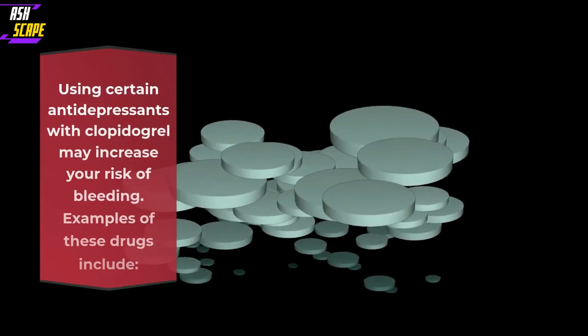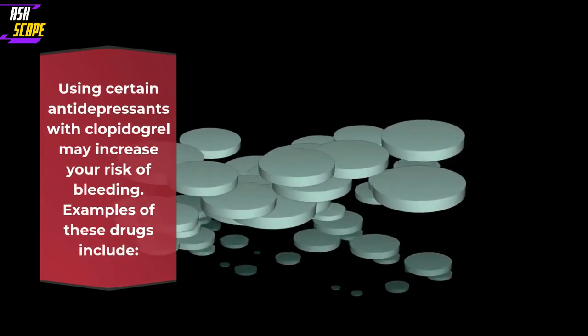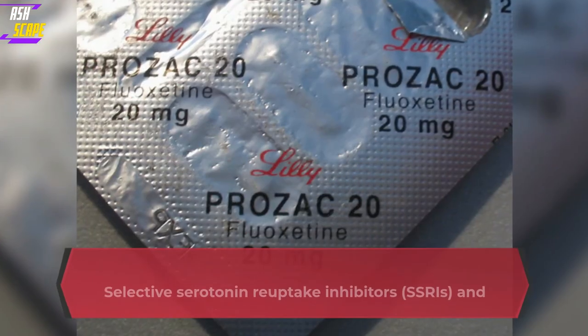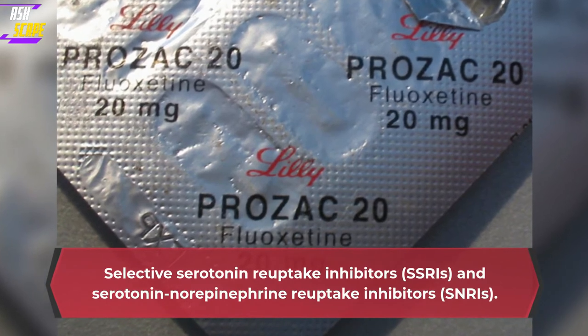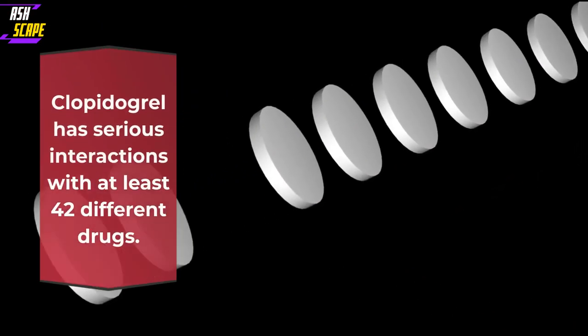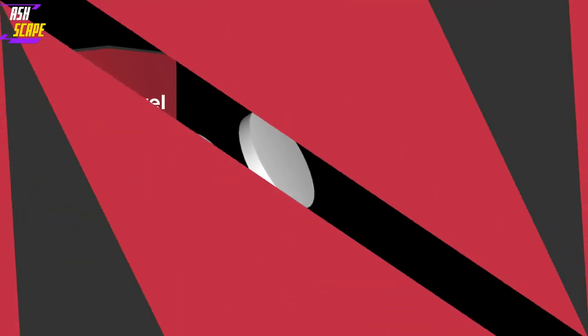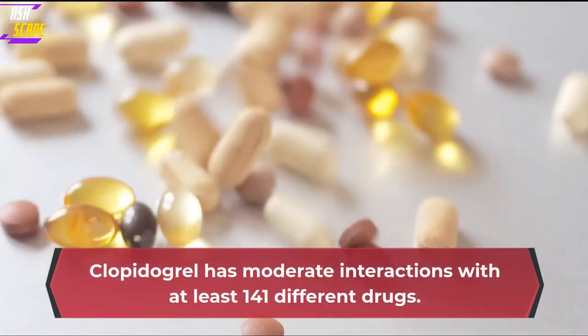Using certain antidepressants with Clopidogrel may increase your risk of bleeding. Examples include selective serotonin reuptake inhibitors (SSRIs) and serotonin norepinephrine reuptake inhibitors (SNRIs). Clopidogrel has serious interactions with at least 42 different drugs. Clopidogrel has moderate interactions with at least 141 different drugs.